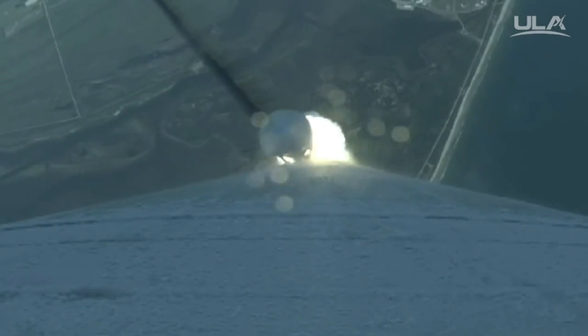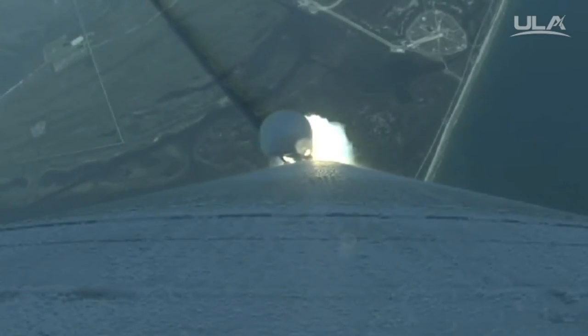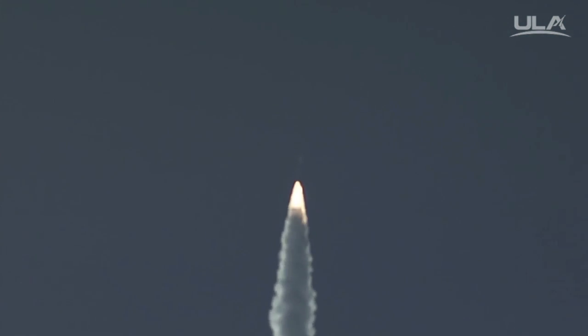Boosters throttle down, right on schedule. Roll program is complete at this point. Lock one.